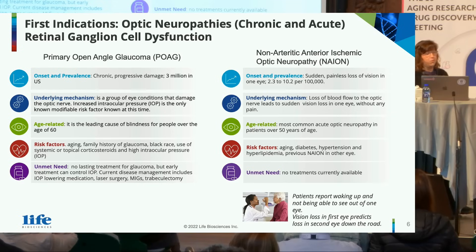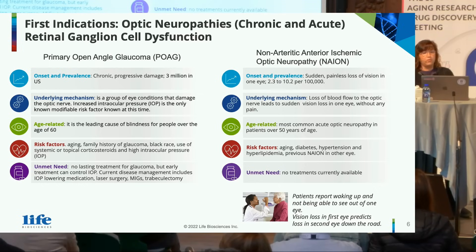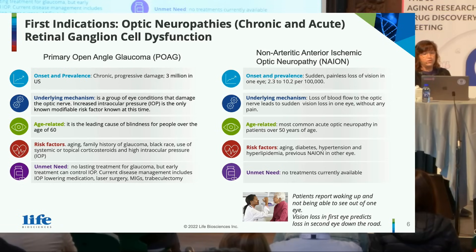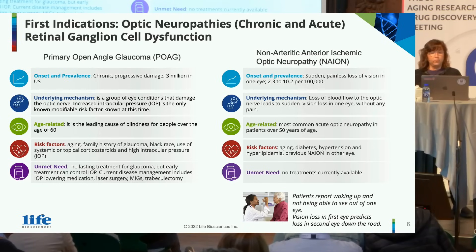Glaucoma is a chronic progressive disease, with three million people having it in the US. It's a group of conditions that affect the optic nerve, characterized often by increased ocular pressure, and that's the only known modifiable risk factor at this time. It is the leading cause of blindness for people over age 60. There are currently no lasting treatments for glaucoma — even if you lower IOP, the disease continues to progress.